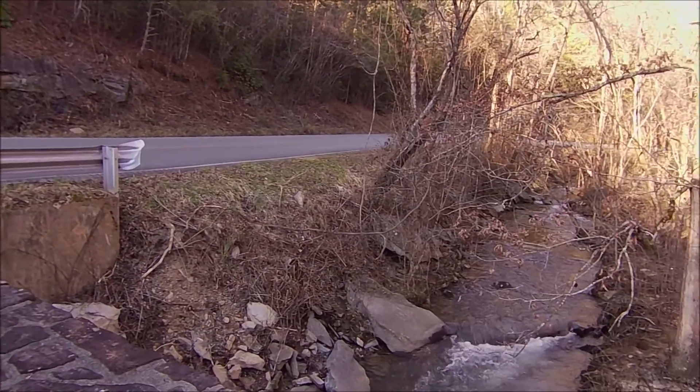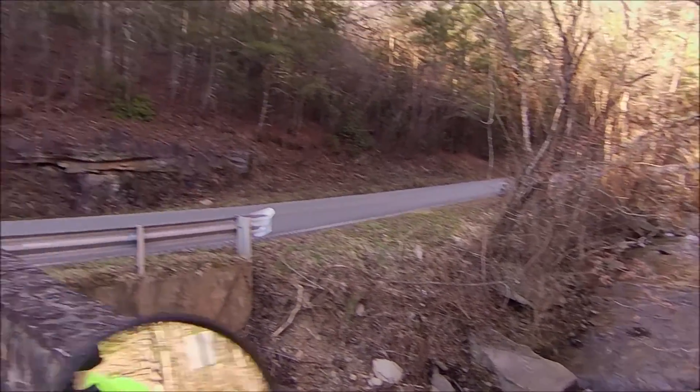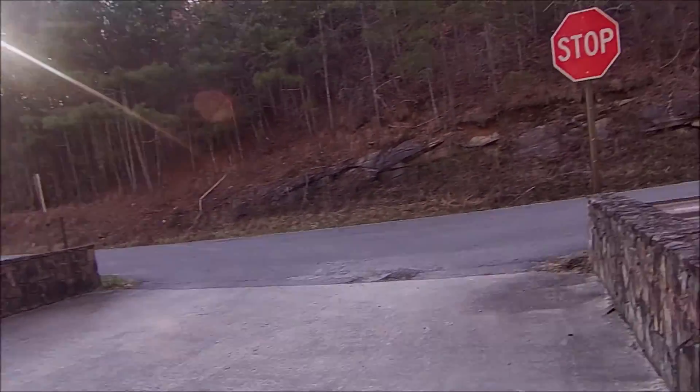That's a pretty little creek right there. People are building all back in here everywhere.